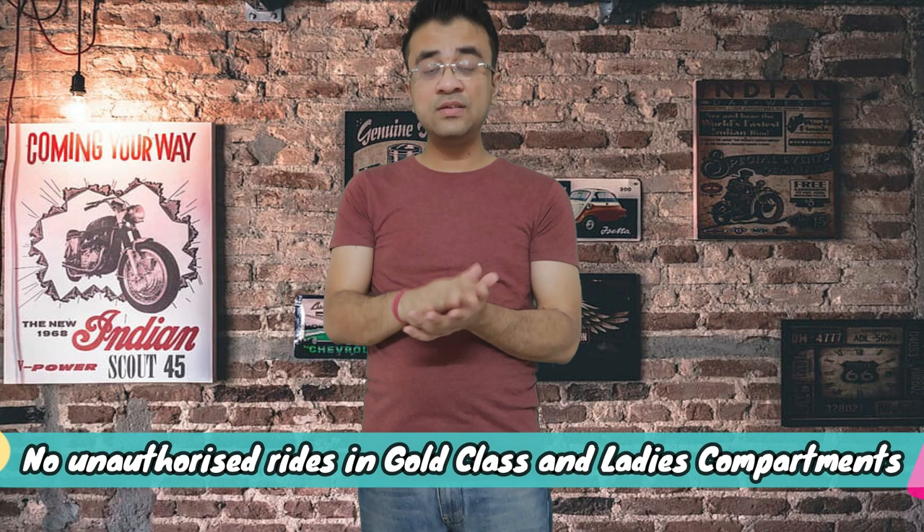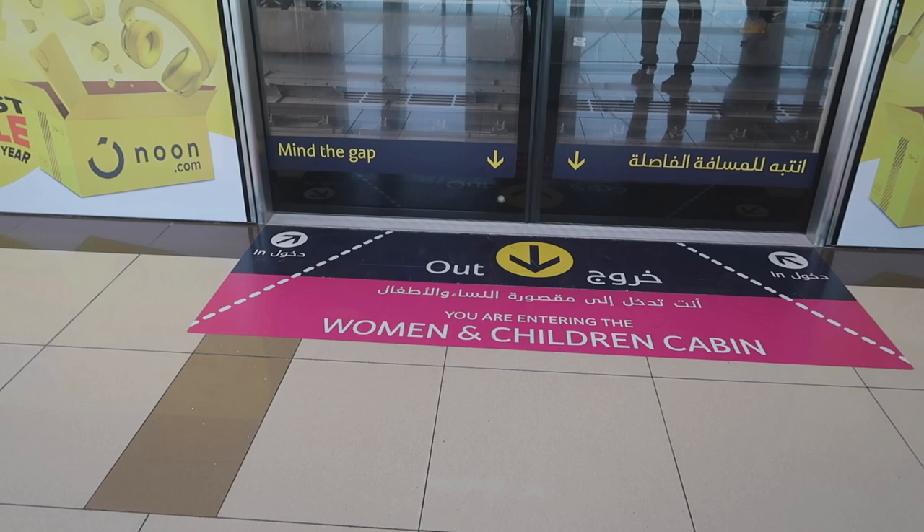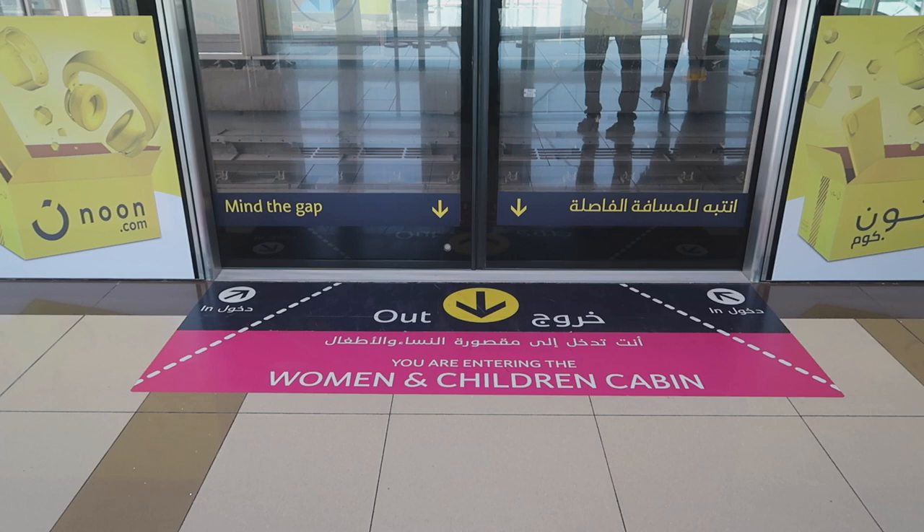No unauthorized entry into gold class or ladies compartments. If you have a silver card or red card, do not enter the gold class compartment — you can get a 100 dirham fine. Regarding the ladies compartment: the second or third compartment is marked as ladies only. You can see it written on the platform. Only single ladies and children are allowed — even if you are going with your wife, males are not allowed in that compartment.